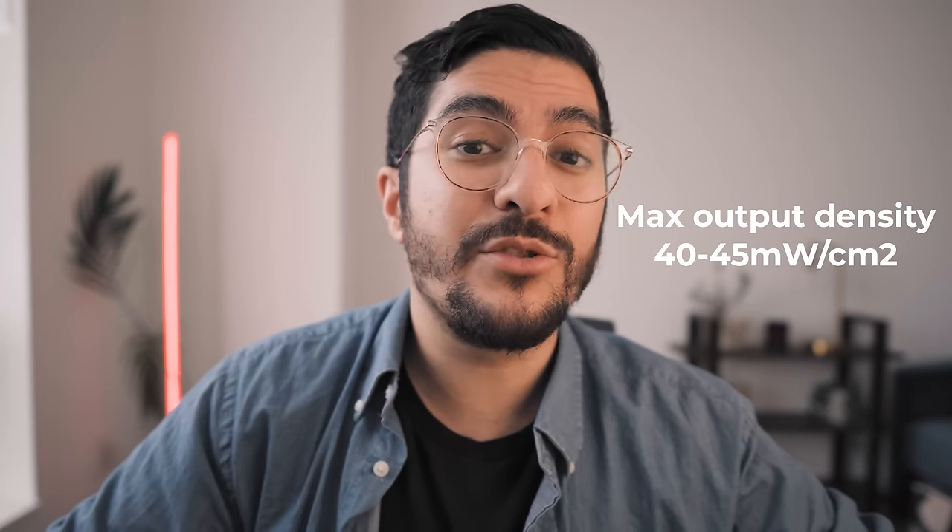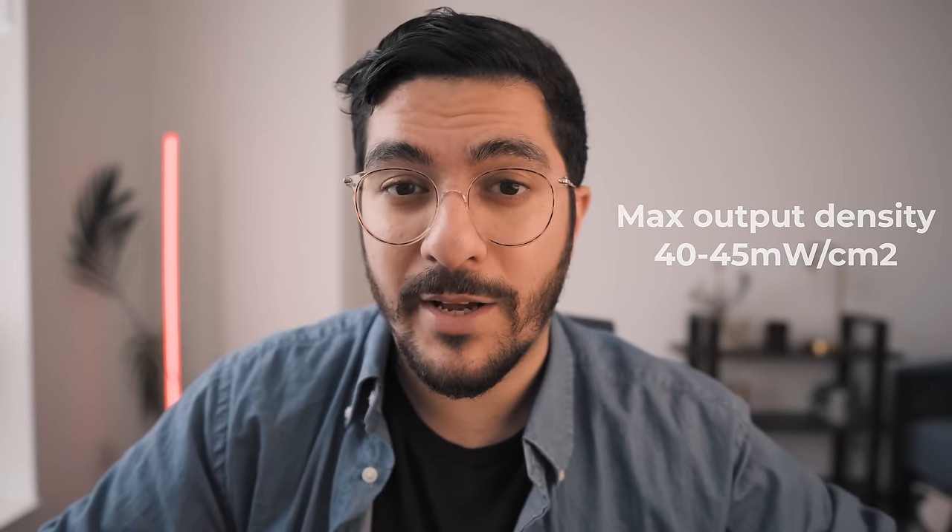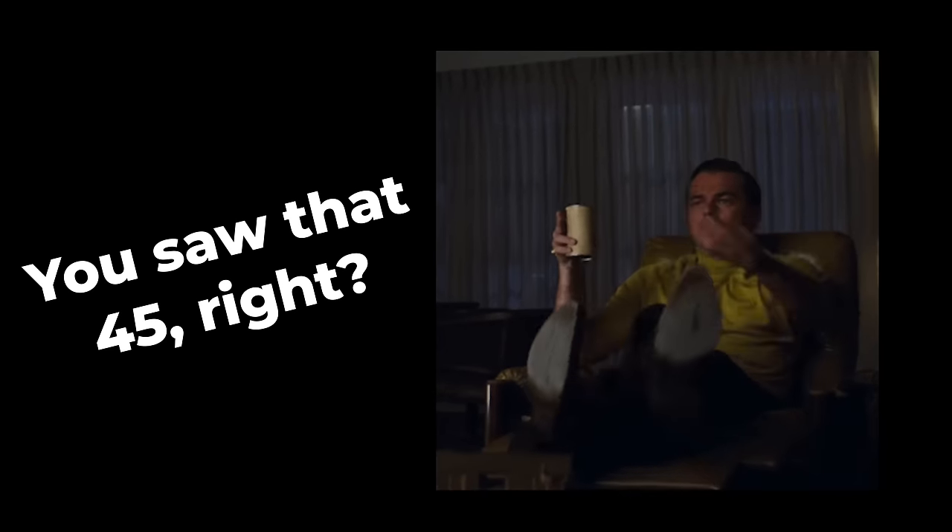According to the SolarWave Skincare One's product specifications, they produce a maximum output density of 40 to 45 milliwatts per centimeter squared. I don't really know what they mean by 'maximum' here — does that mean they consistently produce 40 to 45, or did they once see a spike to that number in testing and decided to advertise it? Let's be generous and assume that is a consistent output. Even then, it is less than half of the power density of the device that had proven benefit in clinical trials.